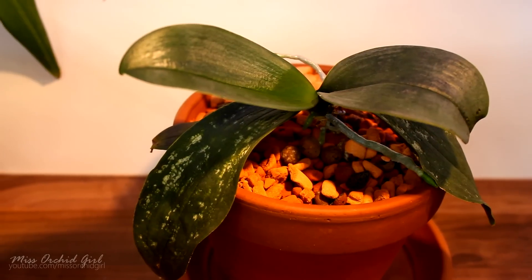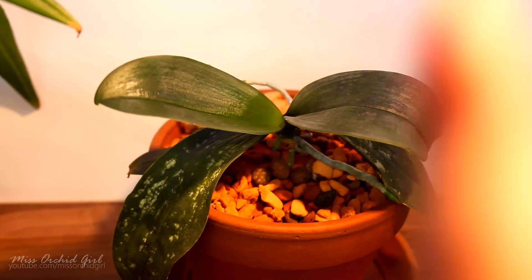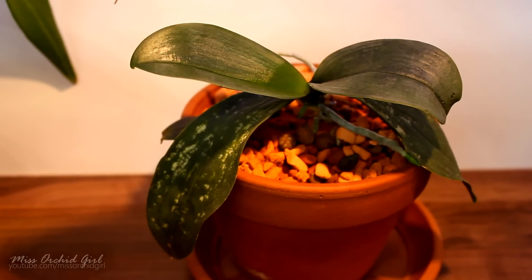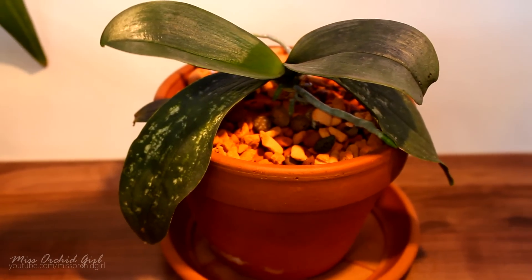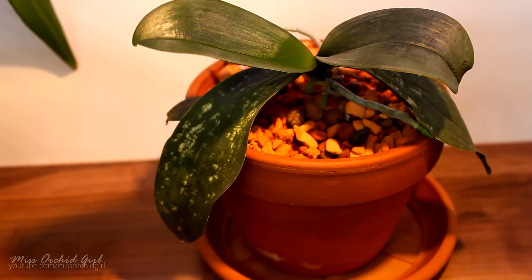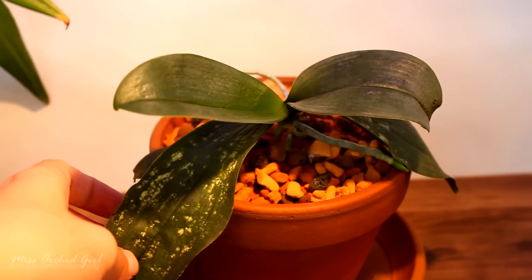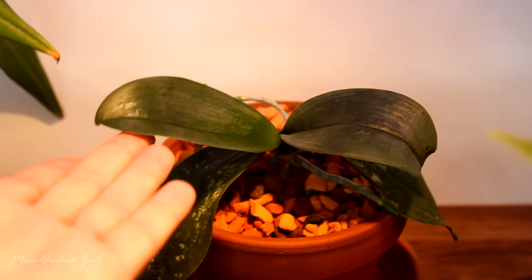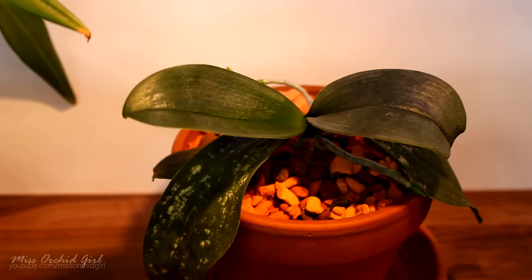And here we have the Phalaenopsis Mini Mark. If you don't know its history, I actually have a video on this guy — you can check it right here or in the link from the description. Now this guy has a pretty awful history. He was attacked by spider mites and he lost all of his leaves at some point. Anyway, you can check out that video. I was really considering not bringing this guy with me because, as you can see, the pitting on the leaves is really, really awful. However, the new leaves are looking great — no more pitting.